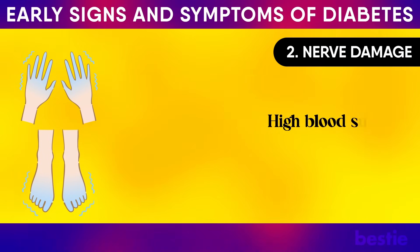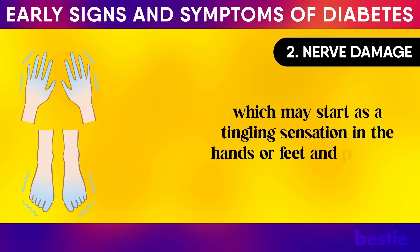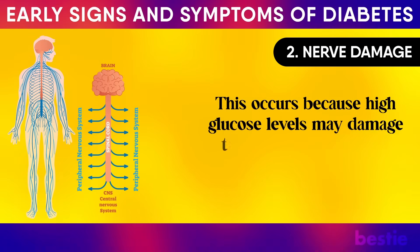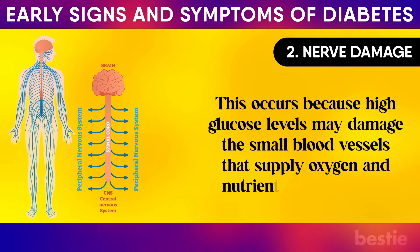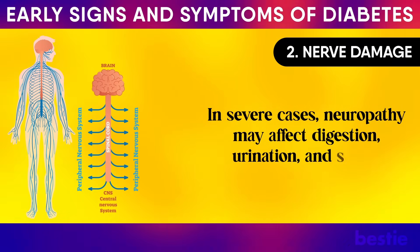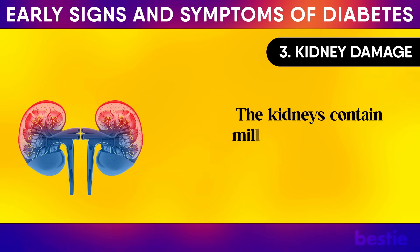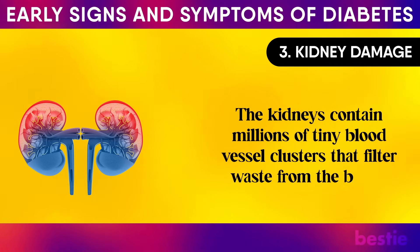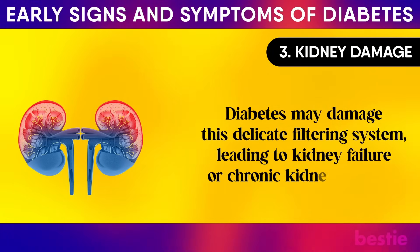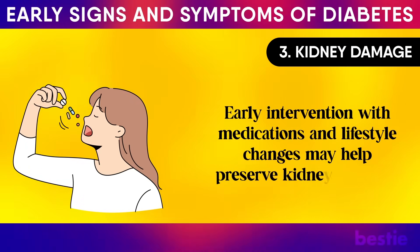Nerve damage: high blood sugar may cause diabetic neuropathy, which may start as a tingling sensation in the hands or feet and progress to pain and numbness. This occurs because high glucose levels may damage the small blood vessels that supply oxygen and nutrients to the nerves. In severe cases, neuropathy may affect digestion, urination and sexual function. Kidney damage is also a concern: diabetes may damage the kidneys' delicate filtering system, leading to kidney failure or chronic kidney disease. Early intervention with medications and lifestyle changes may help preserve kidney function.